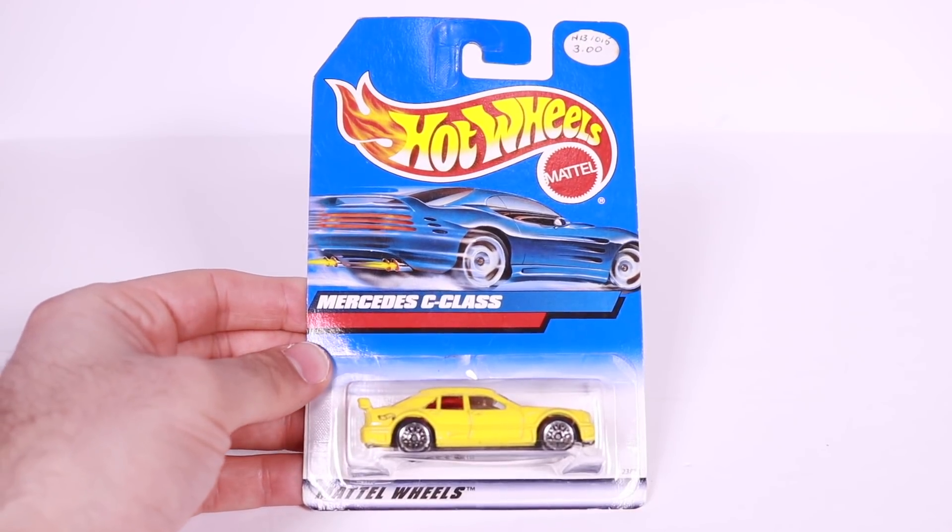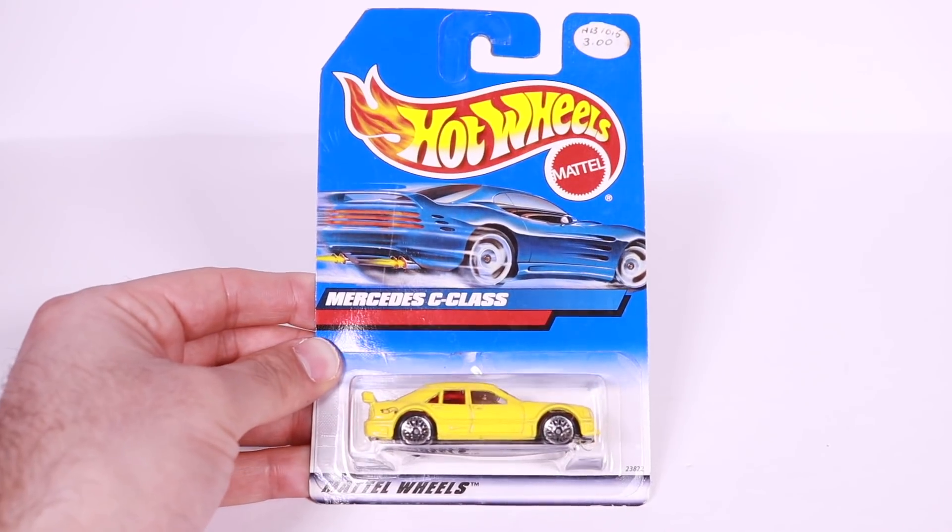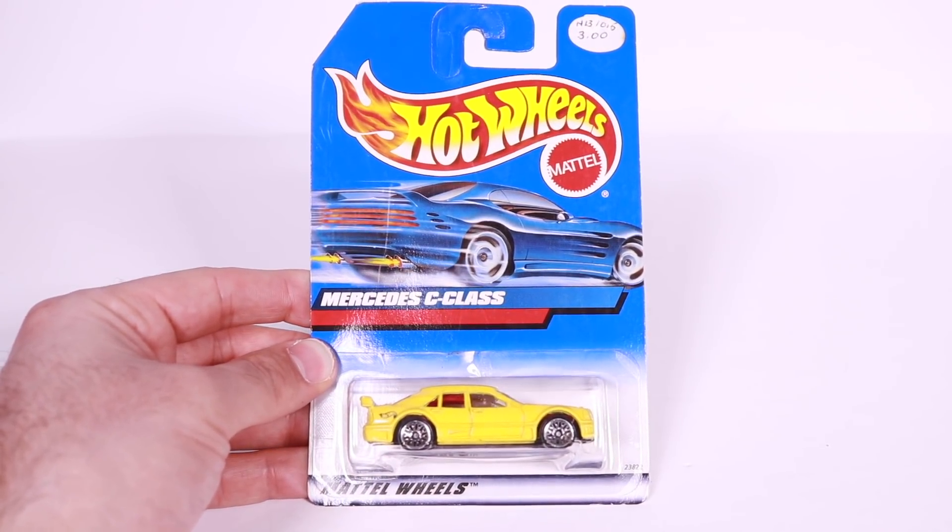What's up, Peak Timers? Today we're getting a look at a Mercedes C-Class in yellow, a raced out version. Let's go ahead and open it up and get a close-up look at it.